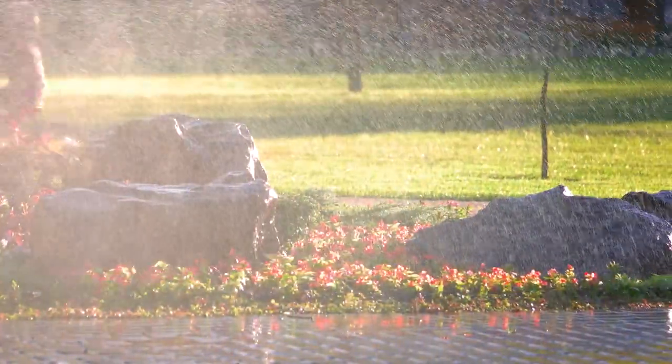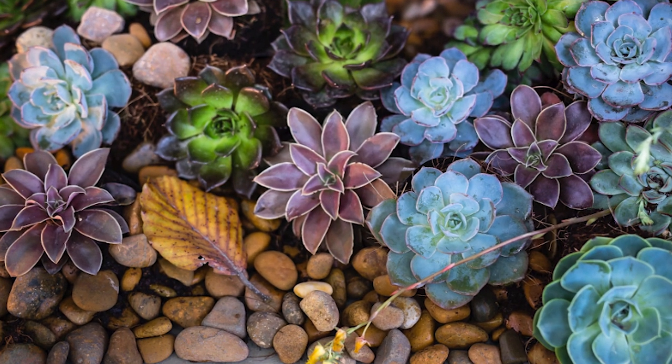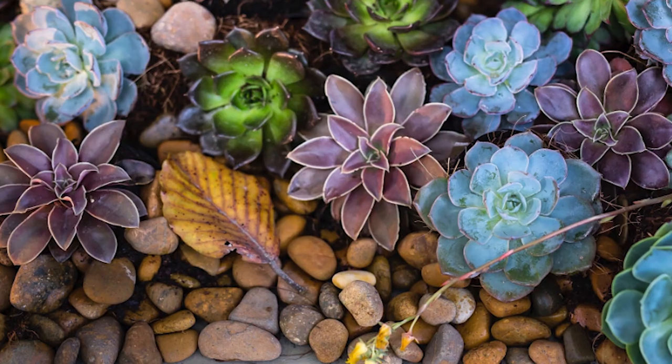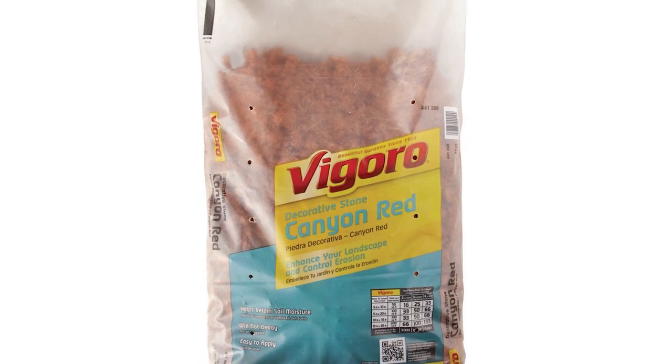They retain moisture and reduce the need for constant watering. The Vegaro river pebbles are perfect to set around trees, flowers, shrubs, ponds, or even pathways to add style to your yard. One 50-pound bag of this product can exquisitely cover up to one square foot.